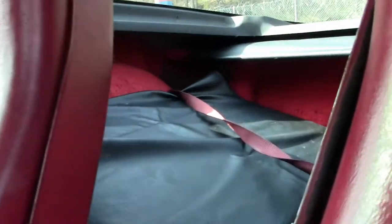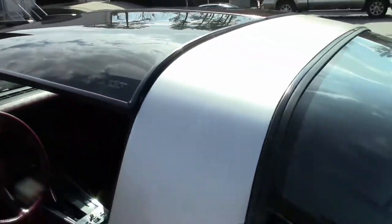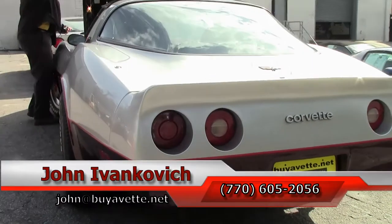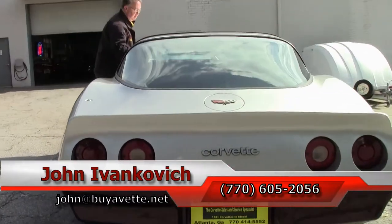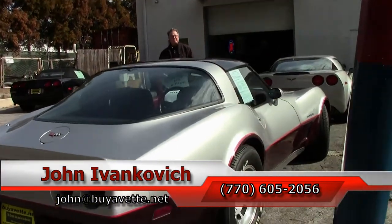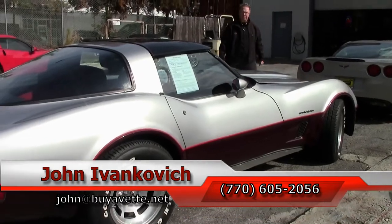An extremely well taken care of car that is sure to turn some heads. This won't last here long folks — not in this condition. Give me a holler: 770-605-2056, or email john@buyavet.net if you'd like to know more about this or the hundreds of Corvettes we keep in stock. We'll look forward to seeing you all out on the road.